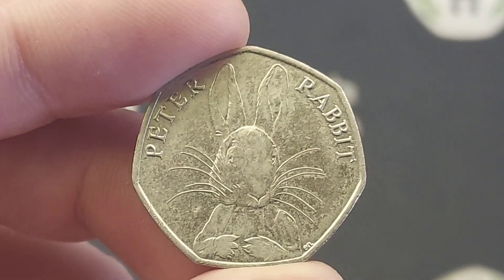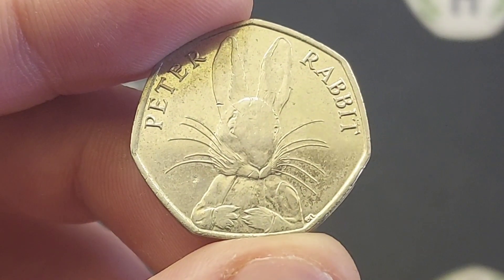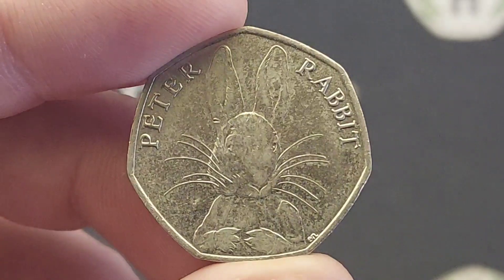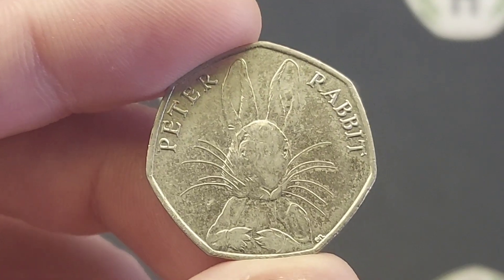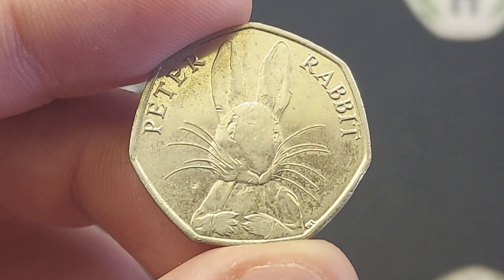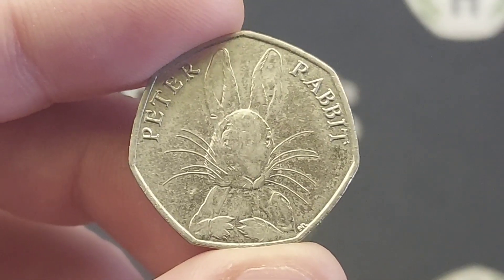This is the first of three different Peter Rabbit designs to be released for UK circulation, and this one probably is my favourite of the three. Please do let me know your favourite of those three Peter Rabbits for circulation in the comments section below. Two further Peter Rabbits were actually made — one in 2019 and one in 2020. Two beautiful designs, but unfortunately both of those were never released for circulation, and if you do want them you will have to purchase them online.